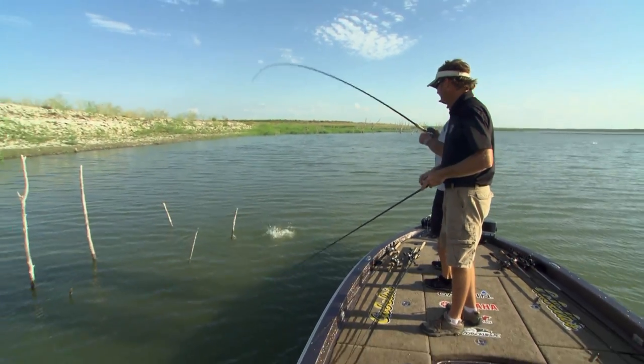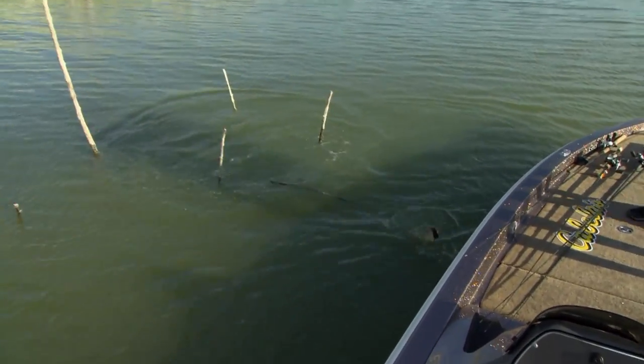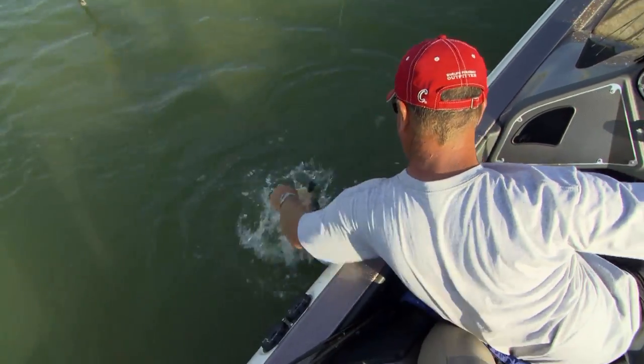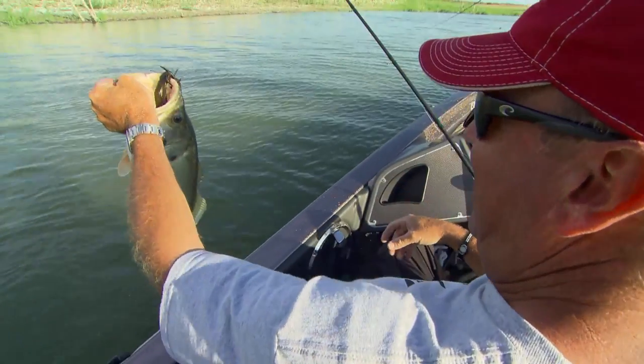You're generally fishing around stuff that's gonna break your line or tie you up or give the fish an advantage. And that's why the big rods and the big line are used a lot of times when it comes to flipping and pitching. So your heart's gonna get broken when you do this type of presentation — just expect it. But when you dial it in and you start getting bites, it is an incredible way to catch them.